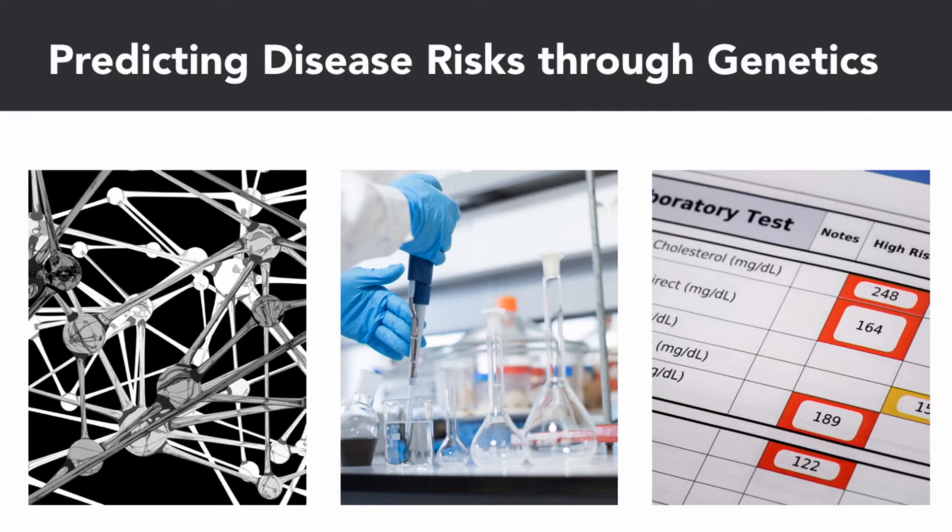Similarly, researchers at other institutions have also made progress on mining DNA data to predict diseases ranging from coronary artery disease to breast cancer to diabetes, and a host of others.